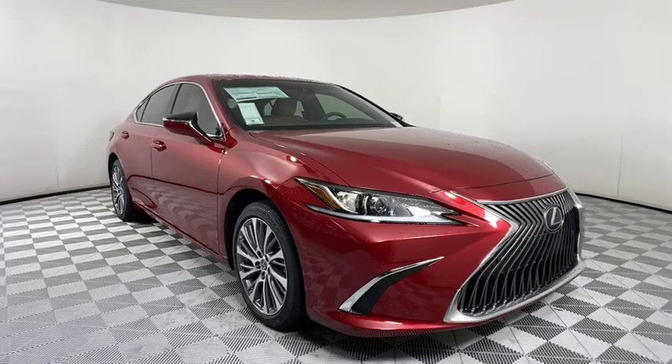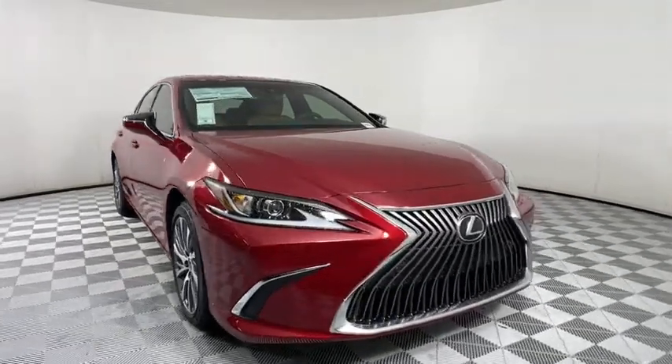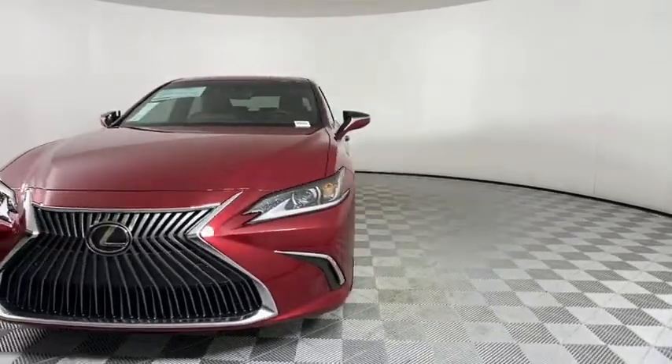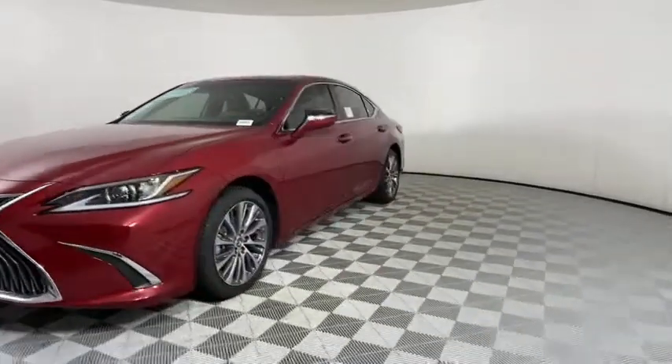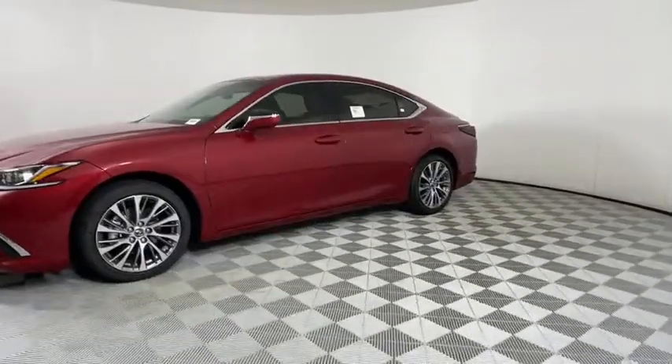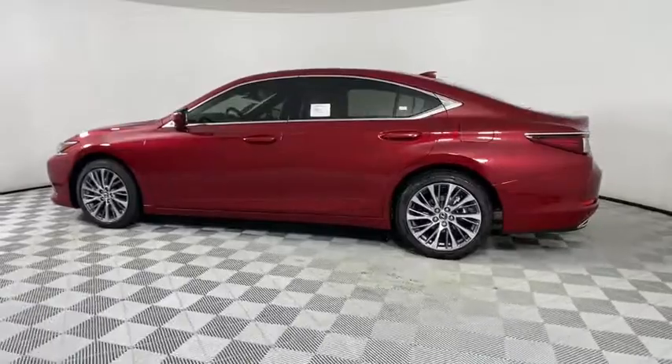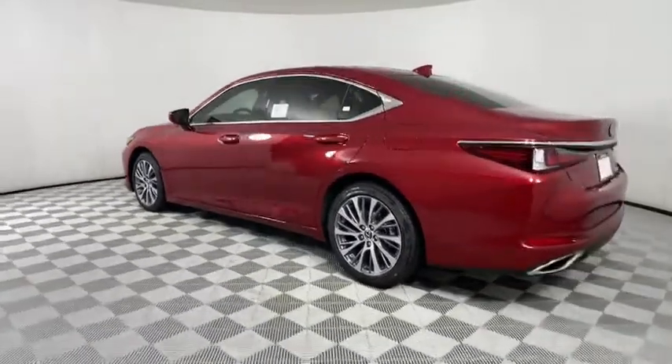Looking for the right vehicle? Check out the 2021 Lexus ES. Lexus has sold the ES family of vehicles since 1989 as its mid-sized luxury sedan line. The ES series has become the best-selling sedan for Lexus and is known for its emphasis on interior amenities.